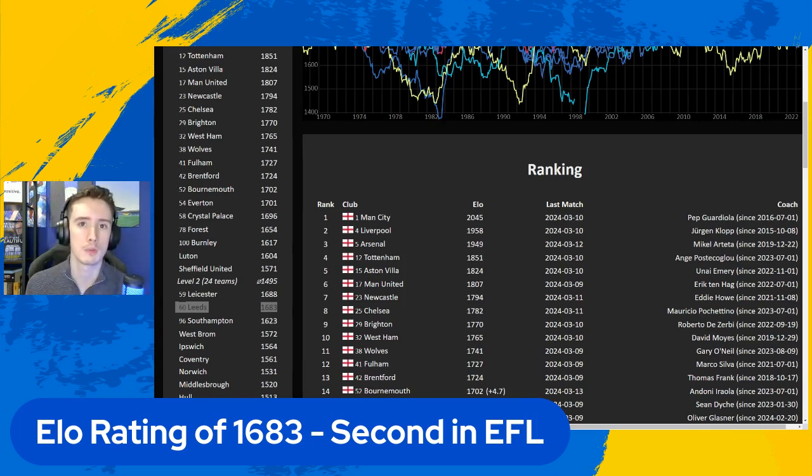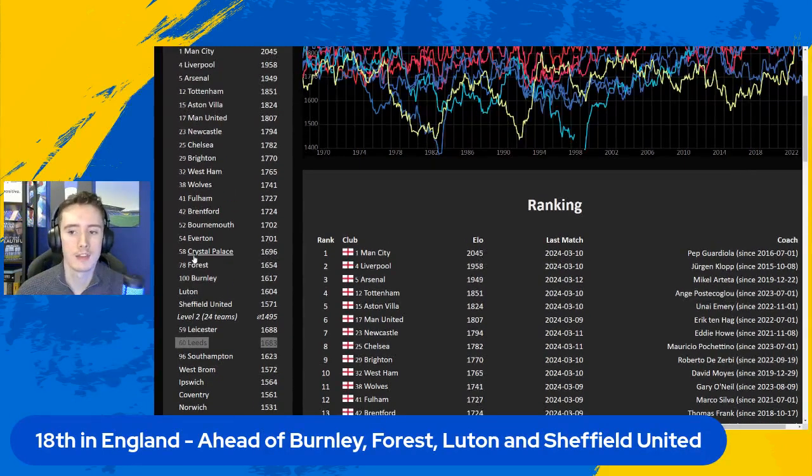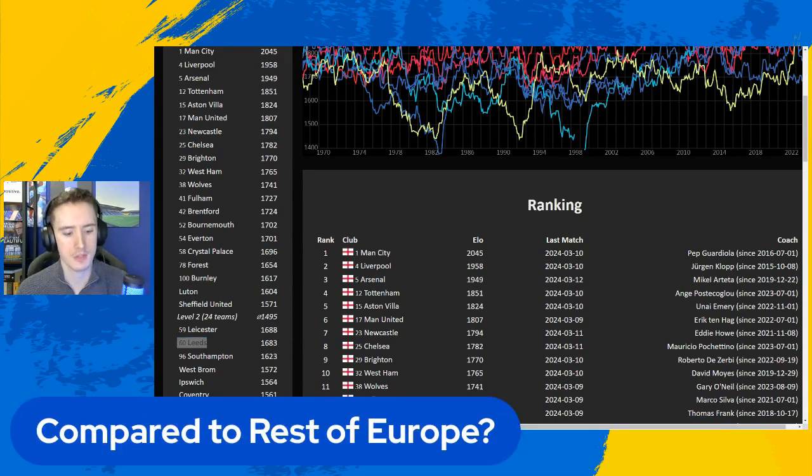Leicester, we know, have been performing well all season, picking up points as they go. They didn't really have the same size of slump that we did at the start of the season and in December. That puts us at 18th place in England, ahead of Burnley, Forest, Luton and Sheffield United. Forest are on 1654, we're at a healthy 1683. Weirdly, though, you can look at where that puts us in the world and it's 60th - we're the 60th best team in the world.